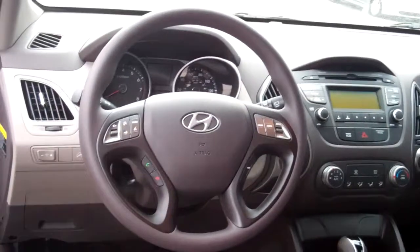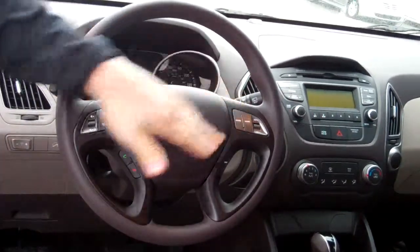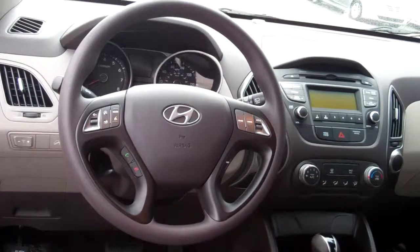Come up here on the front. On the steering wheel for your convenience, you have your Bluetooth with voice recognition, which I'll prepare for you before you leave the lot. You also have your cruise control and your radio functions. In the center, you will have AM, FM, XM, auxiliary cord, USB, and iPod hookup.